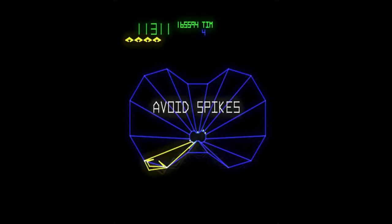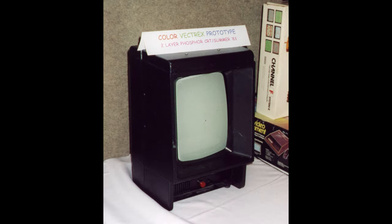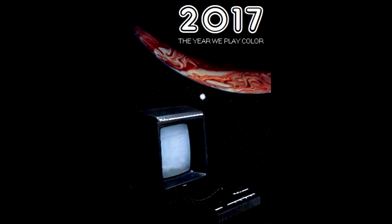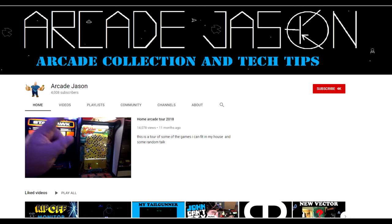Unfortunately, Smith Engineering ran into a number of problems with this project. Firstly, a color vector display proved extremely costly to produce, and secondly, it was more unreliable than a monochrome display too. A prototype of the color Vectrex was unveiled by Jay Smith himself at the 1999 Classic Gaming Expo in Las Vegas, Nevada. Unfortunately, this prototype can only display games in two alternative colors — red and orange — rather than a proper multi-color display. In late 2017, somebody going by the name of RK Jason posted a video and blog about the creation of a true color Vectrex that used some clever tricks to display games in up to eight different colors. Check the video description for a more in-depth link to this.